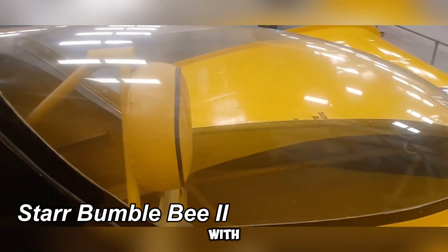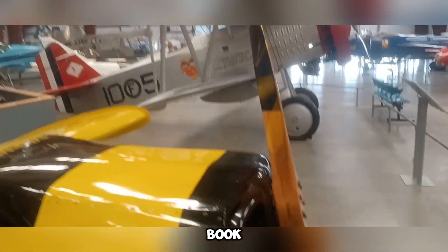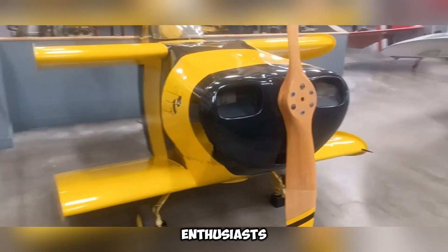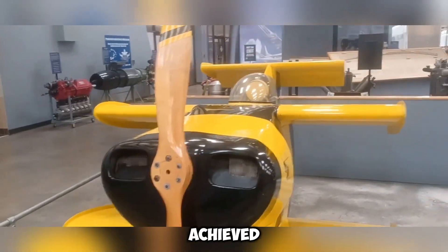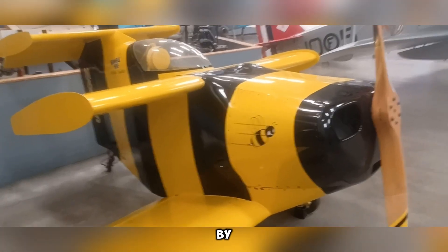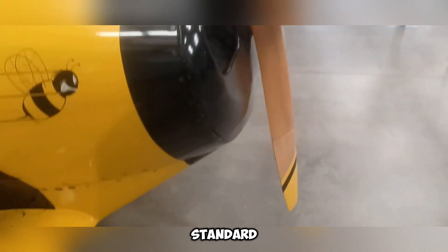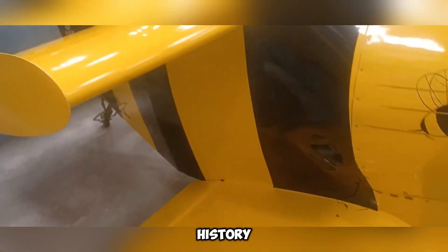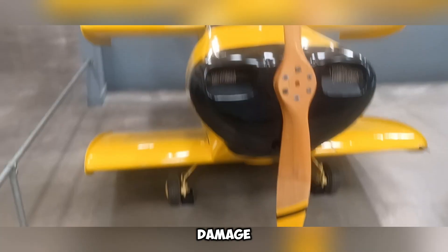The Star Bumblebee 2 was built with a singular purpose: to secure a place in the Guinness Book of World Records as the smallest aircraft ever to take flight. In 1988, it accomplished that mission, soaring to an impressive top speed of 305 kilometers per hour. Aviation enthusiasts may find it astonishing that such velocity was achieved with a wingspan of only 1.68 meters and an engine producing just 85 horsepower. Its name, Bumblebee, is inspired by a well-known myth suggesting that, based on standard aerodynamic principles, bumblebees lack sufficient wing area to sustain flight. Unfortunately, after cementing its place in aviation history, the Star Bumblebee 2 suffered severe damage.